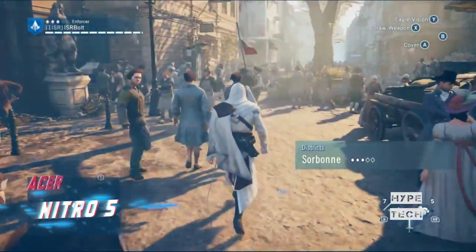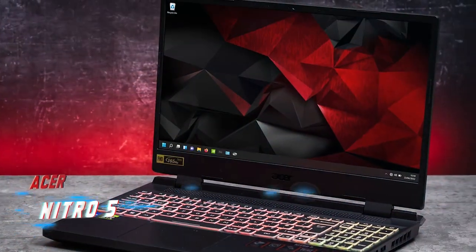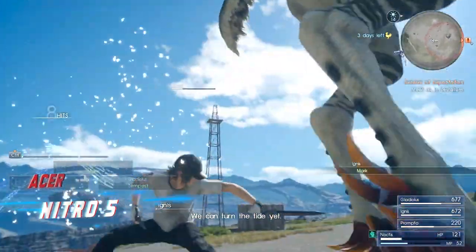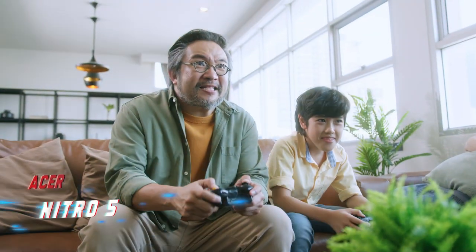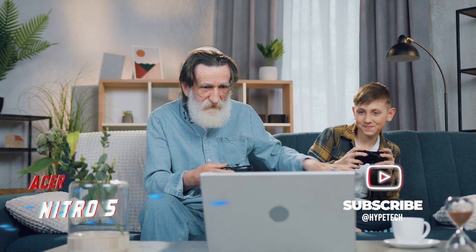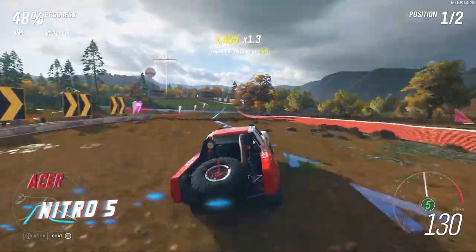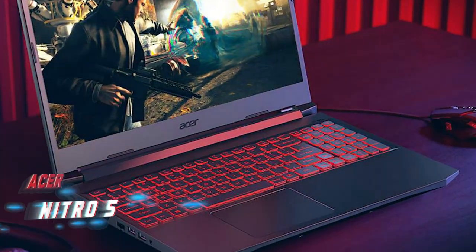Keep in mind that the Nitro 5 is not the most portable option. But if you're a budget-conscious gamer who wants a large screen, the Nitro 5 is a solid pick, especially if you can snag a deal. It's a good choice for gamers who don't plan to move their laptop around much, as it has a wired Ethernet port — not common in all gaming machines. With plenty of storage space, the Nitro 5 can handle most titles, though you may need to adjust settings for the most demanding games.